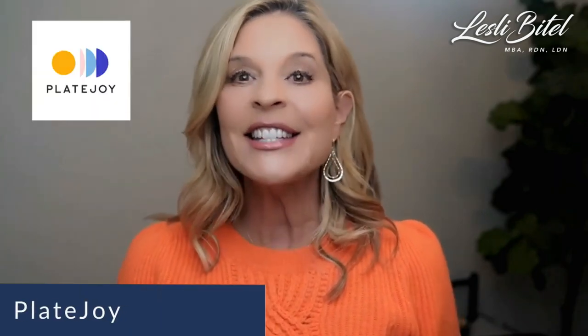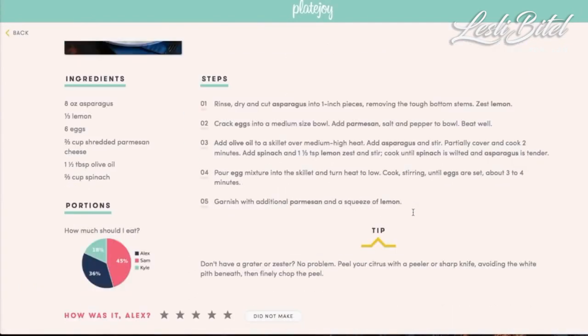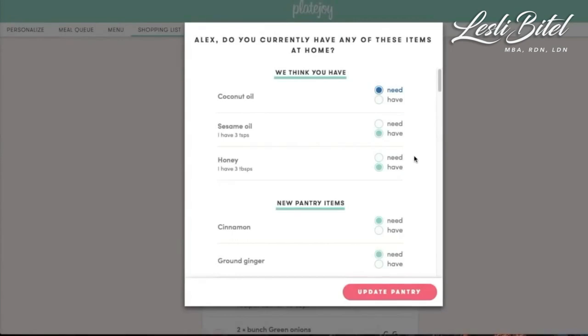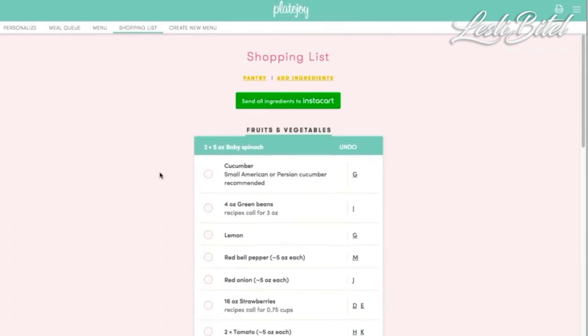Next on the list is PlateJoy. This app is especially helpful for weight management clients because it tracks calories and syncs with MyFitnessPal and Fitbit. There are actually 10 different meal patterns you can pick from. And this app has an interesting feature called the Digital Pantry, which considers what the client already has stocked in their kitchen before making recipe recommendations.